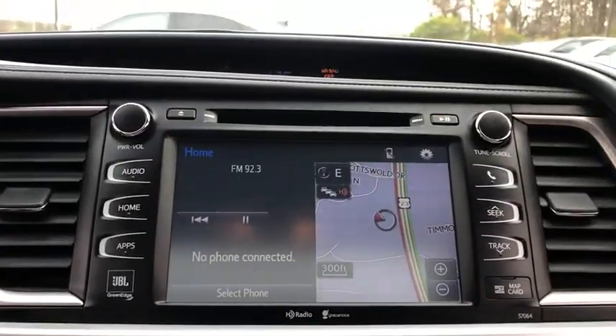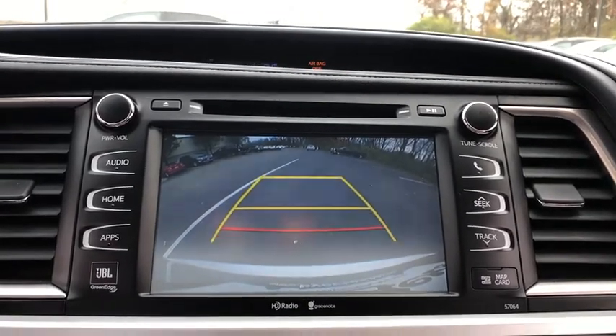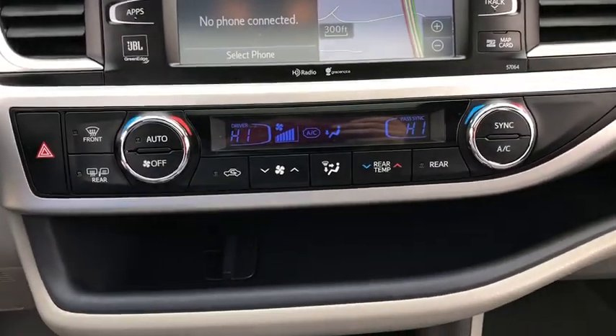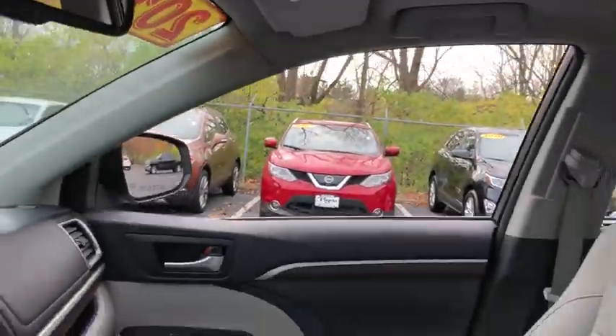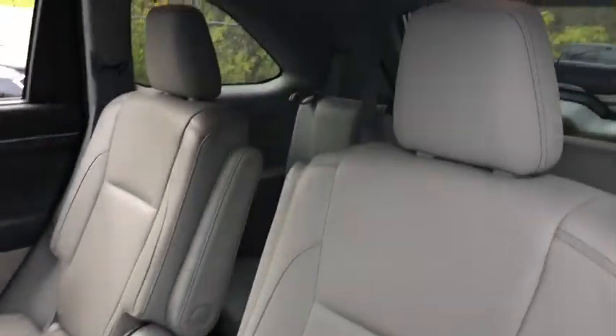The following are some of this vehicle's highlighted options: all-wheel drive, keyless entry, sunroof/moonroof, navigation system, power liftgate, woodgrain interior trim, keyless start, cooled front seat, power passenger seat, and satellite radio.